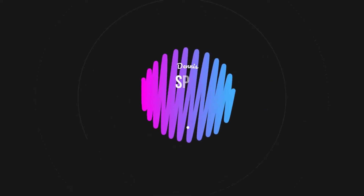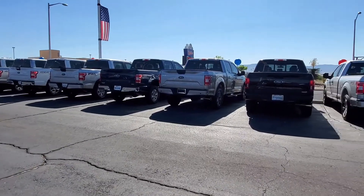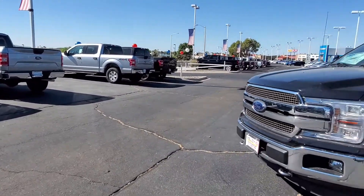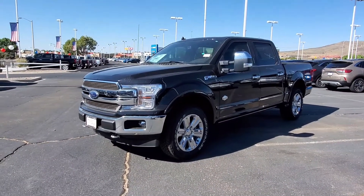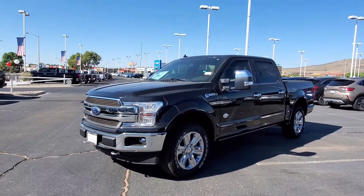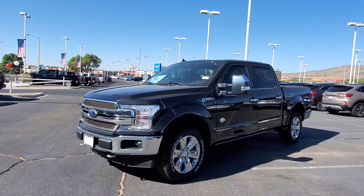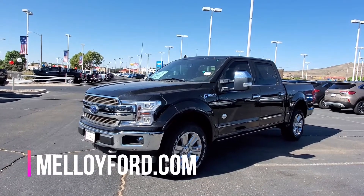We need to spin around so you can see this beautiful truck. So let's do our spin-o-rama. Boom — a whole row of F-150s! There is the 2020 F-150 King Ranch Super Crew, short box, all beautiful, in agate black. What a nice truck.